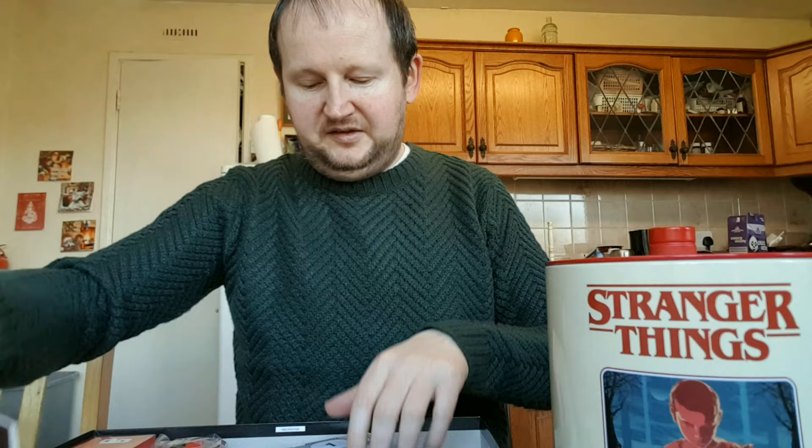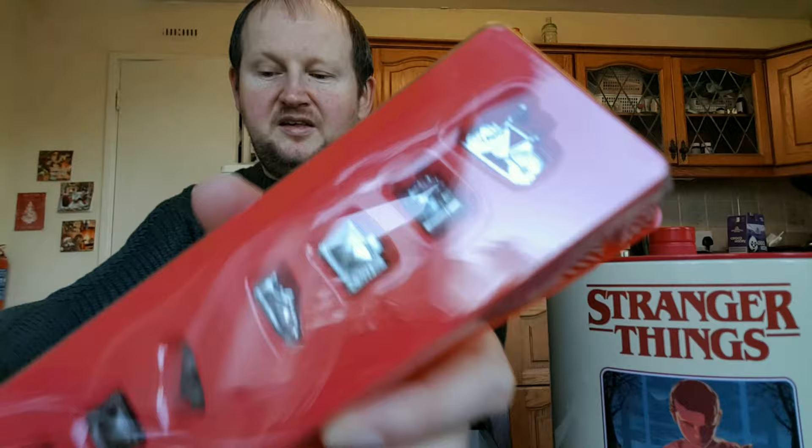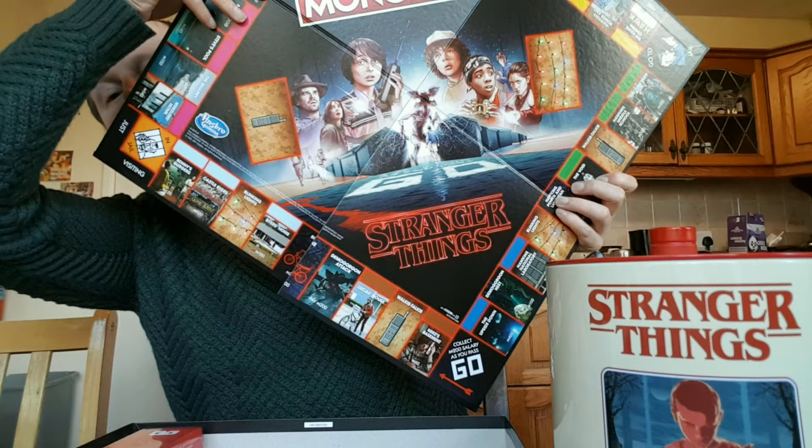There's your instruction leaflet on how to play, and going through the contents: there's your Monopoly money, the same as any Monopoly game. The cards include locations like walkie-talkie and Mike's basement. The tokens include the bike, the camera, the television, the shoe, and the dice.